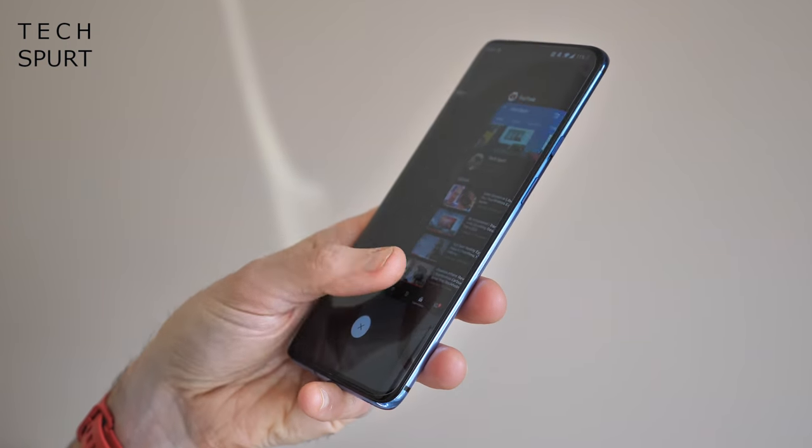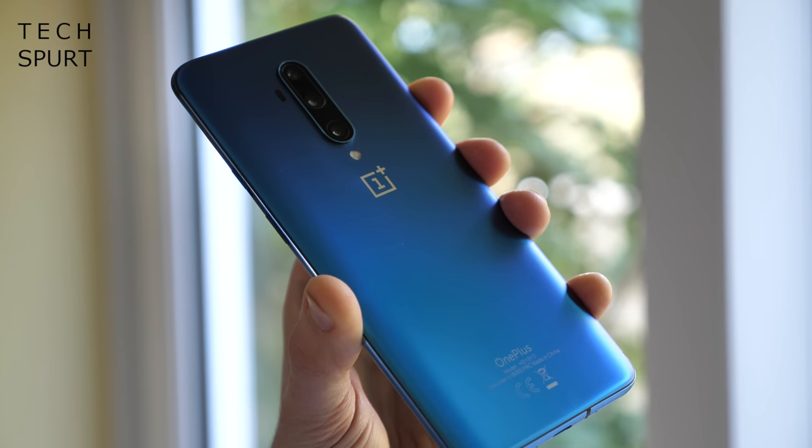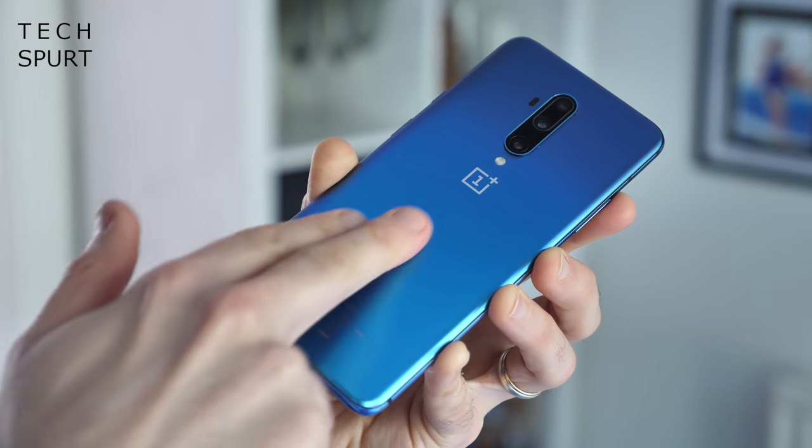At least the OnePlus 7T Pro is still a comfy clutch thanks to that curvy slimline finish. It is of course a slippery wee bugger but I've somehow managed to avoid dropping it in the past six months, which frankly is a miracle. I've certainly shoved it in plenty of pockets and bags with other smartphones and sharp scratchy things, and so far that back end is still beautifully smooth and blemish free. I love that OnePlus bucked the trend for shiny glass and went with a frosted finish instead — you can definitely kiss goodbye to those annoying smudgy greasy fingerprints.